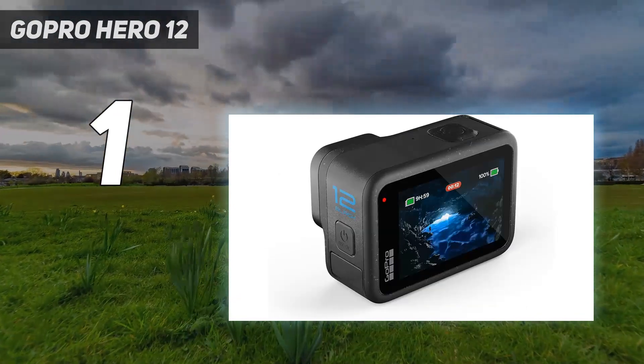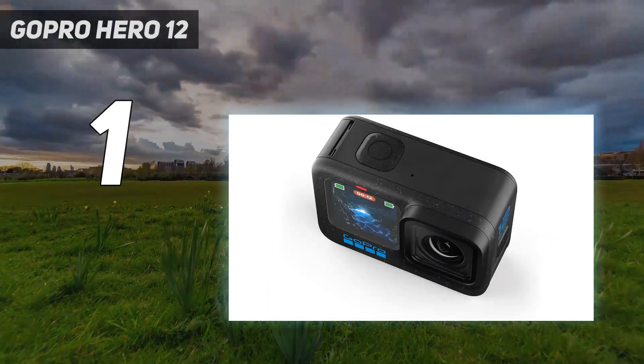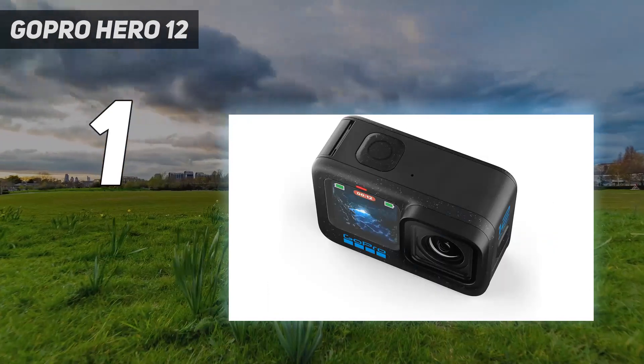While these modest improvements don't justify switching from the Hero 11 Black, they do make the Hero 12 Black an even more polished, feature-packed action camera.